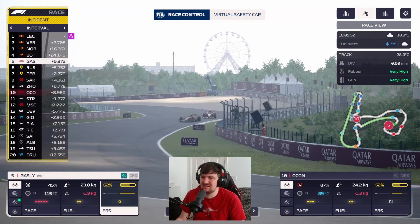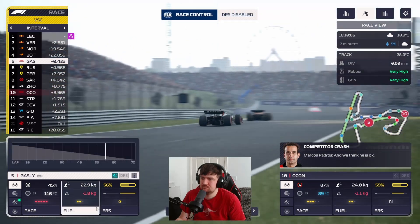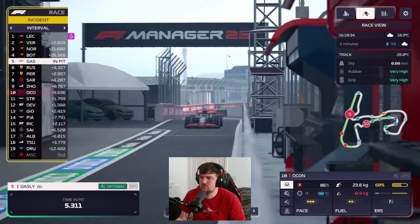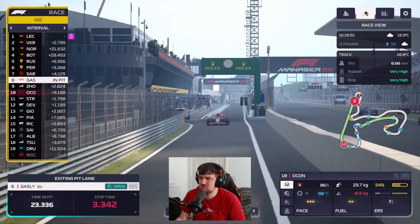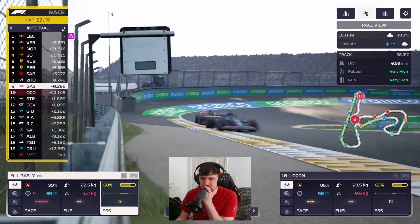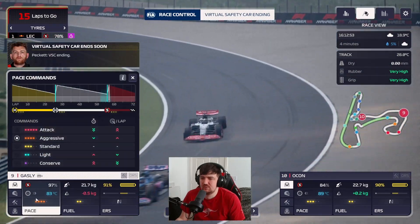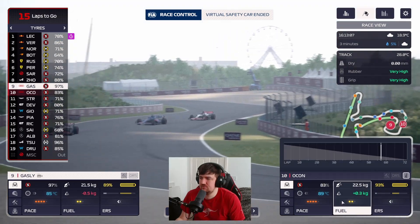A virtual safety car comes out — this could help us. DRS is disabled. We bring Gasly in for a clean stop. We stay in front of Ocon and come out in ninth. With 15 laps to go this makes things interesting. A bit of luck going our way at last. As the VSC ends, we deploy immediately and push with Gasly to try and get a jump on Joe.